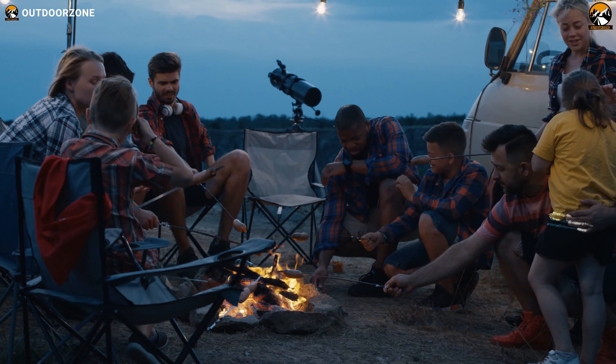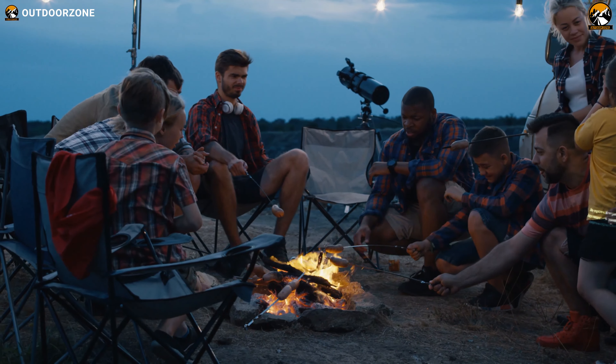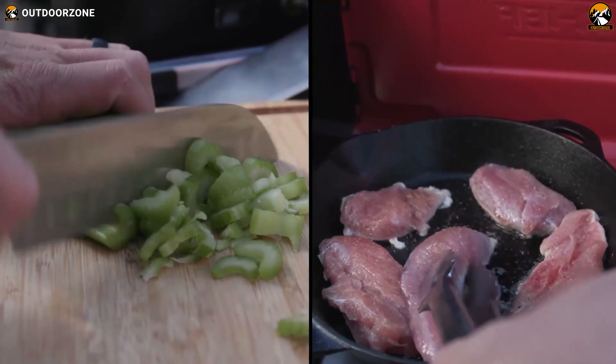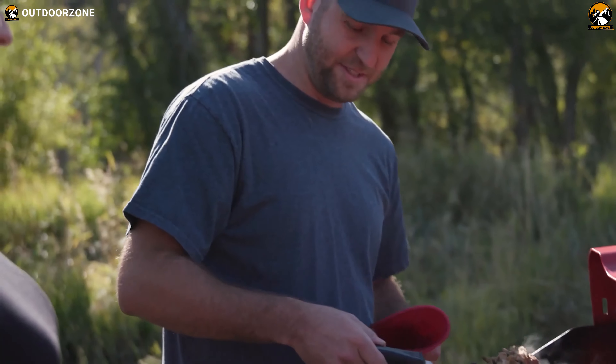Camping is always fun and exciting as you'll spend more relaxing time with your family or friends outdoors. And freshly cooked delicious food and hot drinks will enhance the experience of your camping adventure to a great extent.